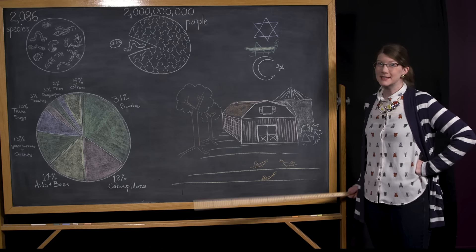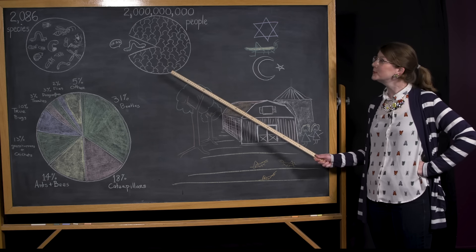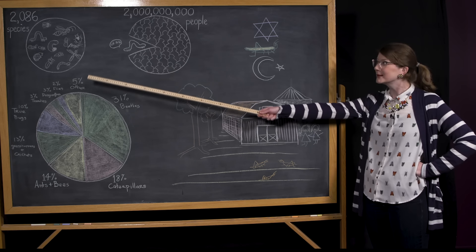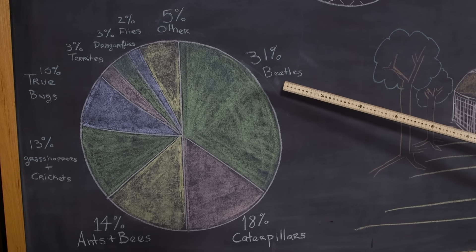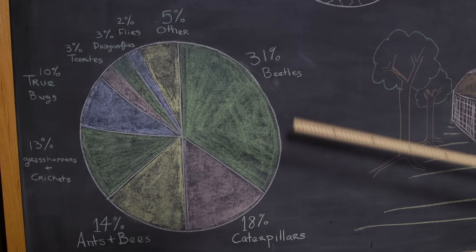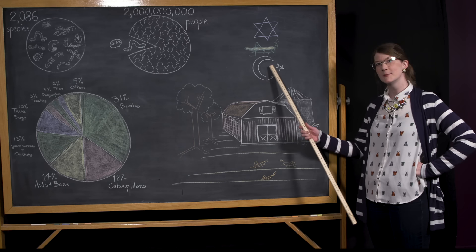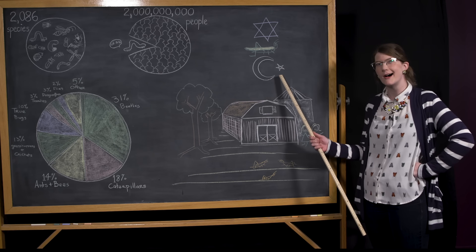Eating insects might sound unusual to you, but more than two billion people make eating insects part of their regular diet, and they eat more than 2,000 different species, with beetles and their grubs being the vast majority of those. Most cultivated insects are raised on family farms, and some locusts and grasshoppers are even considered kosher and halal.